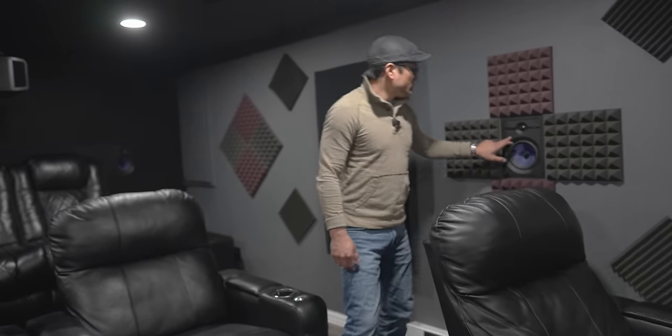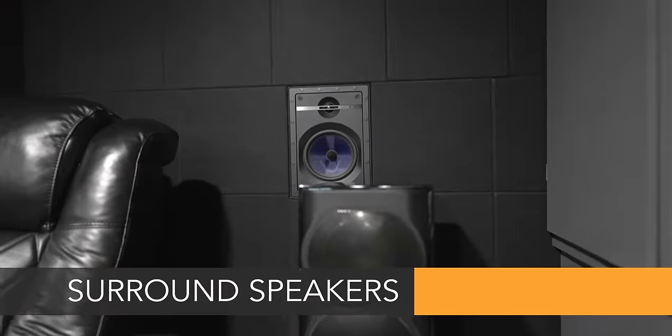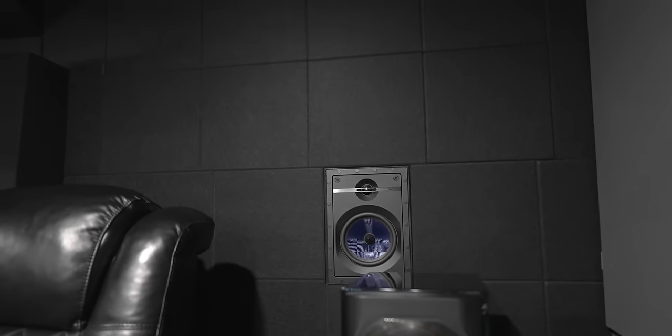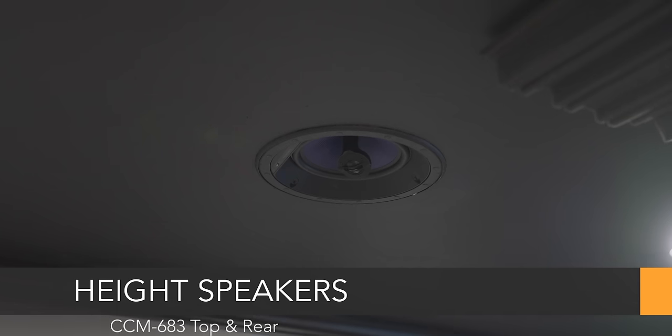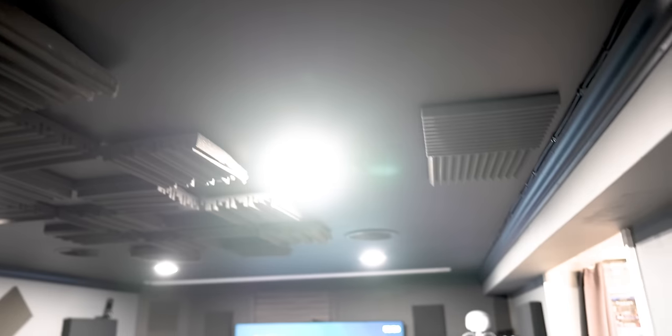Let's move on to the surround speakers. These are the Bowers and Wilkins 663s for the side surrounds, and I've also got them for back surrounds. If you're wondering why I have Perlisten speakers up front but Bowers and Wilkins surrounds — before I upgraded to the Perlisten R Series, I had the Bowers and Wilkins 700 Series, which was a really nice match. For the height channels I've got the Bowers and Wilkins 683s — circular with a concentric driver — covering front and rear height channels for Atmos, DTS:X, and Auro.